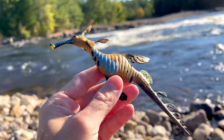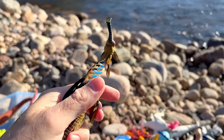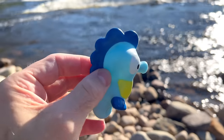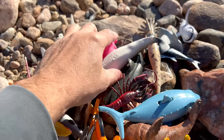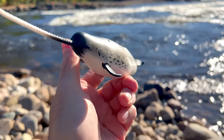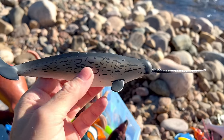Weedy sea dragon. Sea horse — blue and yellow sea horse. Whoa, look at this — it's a narwhal. Amazing.